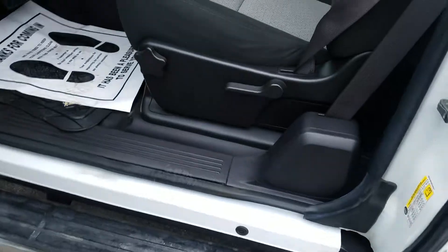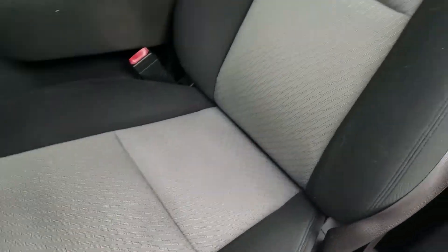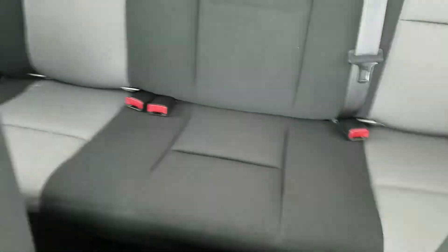Looking at the front driver's interior, the cloth interior has been well maintained. There are a couple of stains on the bottom of the seat, but nothing to be worried about. No tears or rips in the fabric.